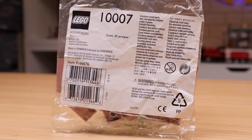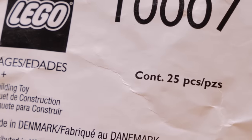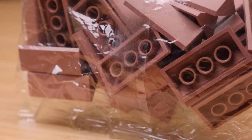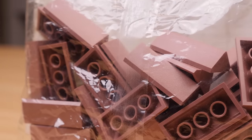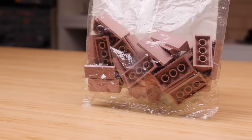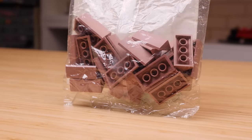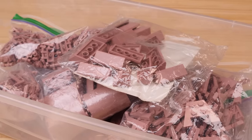Some of these packs were quite special though, like this one here, introduced in 2001. It contains 25 identical Sand Red elements that never appeared in any sets. There are actually several instances of this happening with Sand Red in particular, like in the case of the 1x2 Sand Red Brick Service Pack and the 2x4 Sand Red Brick Service Pack. This polybag makes a fine addition to the Sand Red collection.